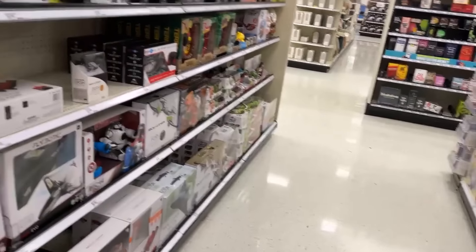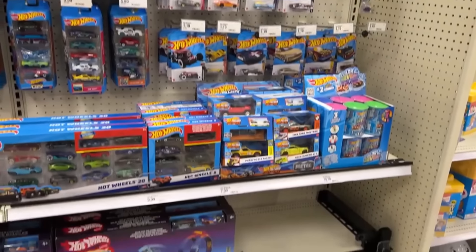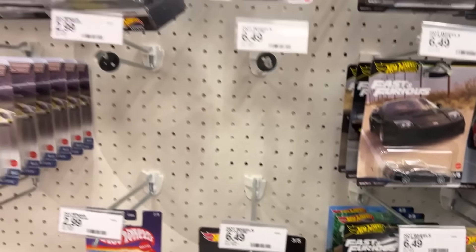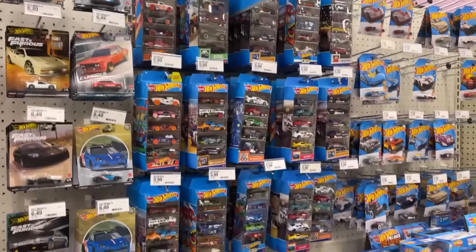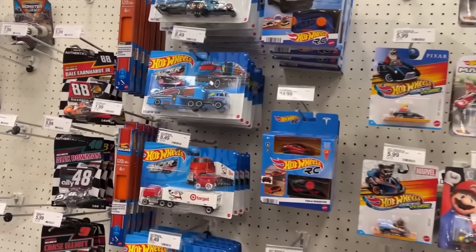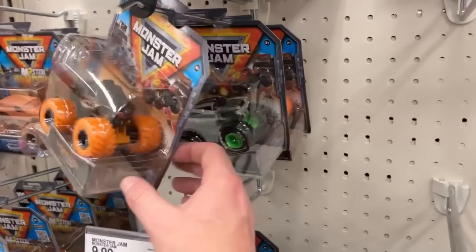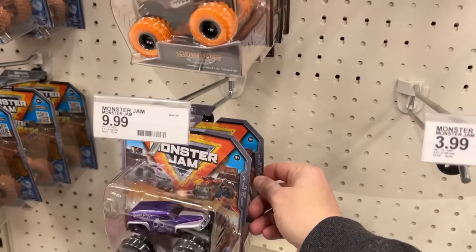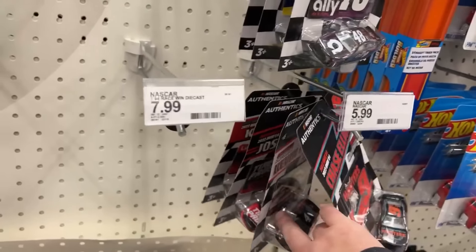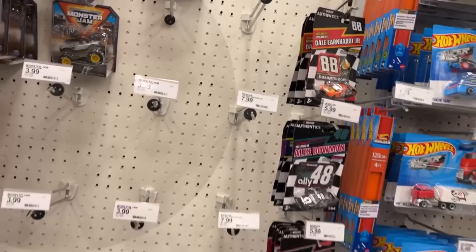We're going to go check out the regular action figure aisle and die-cast and Collectibles. The die-cast all looks a little picked here at the beginning — they might be getting ready to stock. Fast and Furious, same Star Wars stuff. A bunch of Mario Karts, still some overpriced 1:43-scale Hot Wheels. Not much going on in monster trucks. Series 32, 32, 32, 32, 33 — the zombie truck. Chase Elliott — they've got a lot of NASCAR stuff too. Earnhardt Jr. — does he still race? I don't think so.